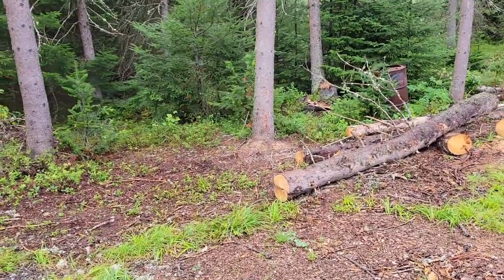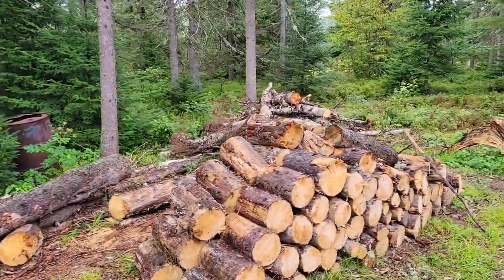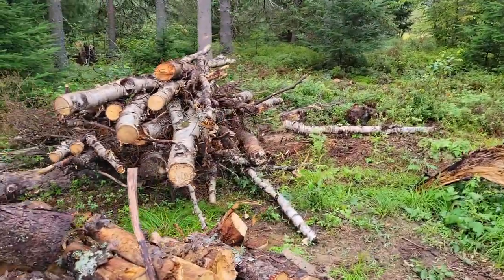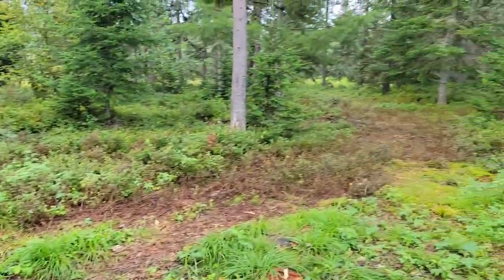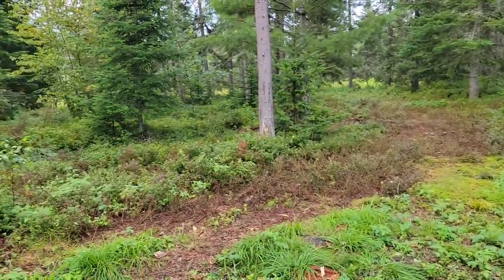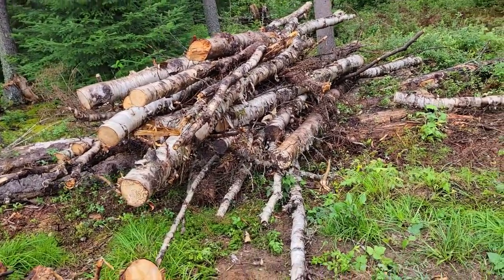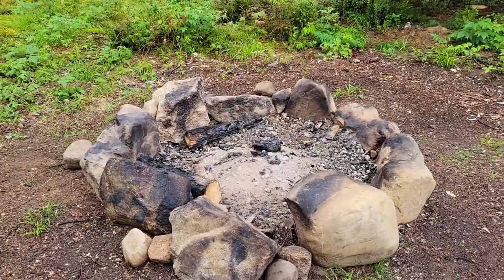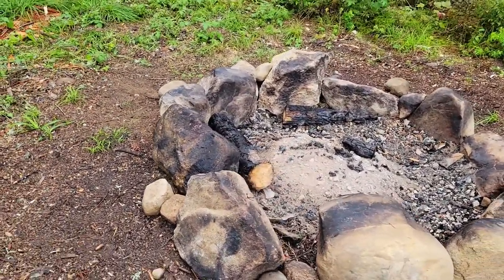All of this area right here had a lot of brush and downed trees, so we've been picking it up, cleaning it up, and burning it. This pile of birch logs was cut and dropped down there a couple years ago, so I picked it up and put it right here, which is adjacent now to our fire pit — which we've been utilizing every night while we are here.